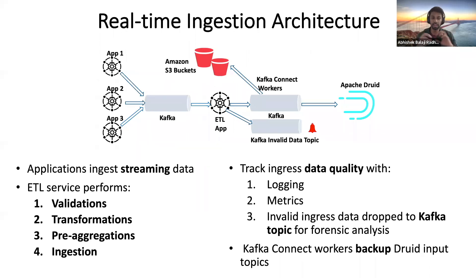Note that the ETL service itself doesn't perform any batching of any sort — it's solely real-time ingestion. Also, the resulting data ingested into Druid is null-compliant and is mostly valid and sane.